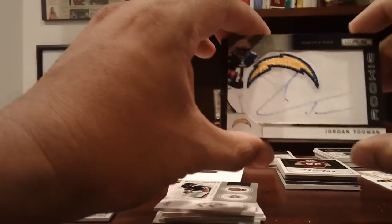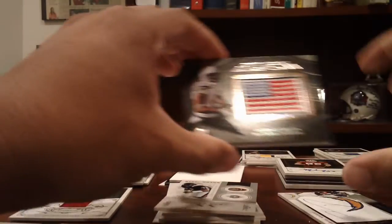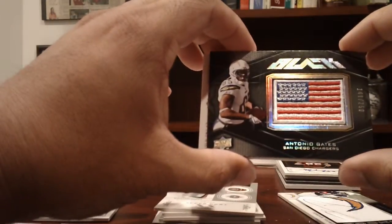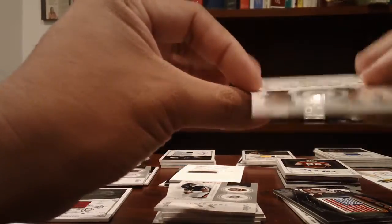Chargers: a Jordan Todman rookie patch auto from Rookies and Stars numbered to 299, an Antonio Gates to 250 flag patch, and a Dan Fouts jersey from National Treasures numbered to 99.